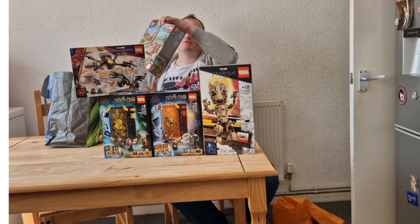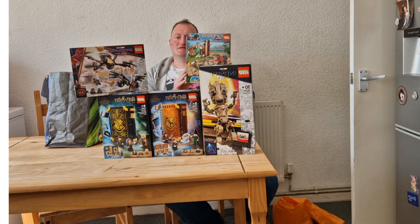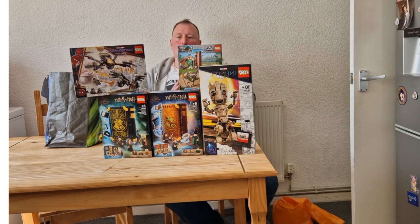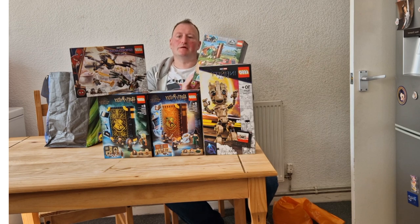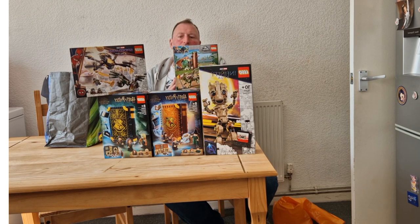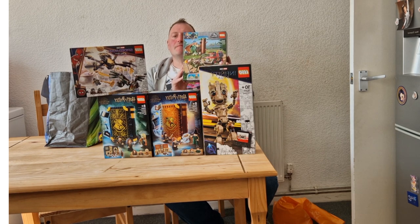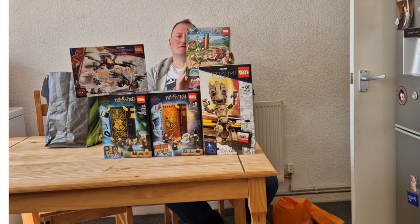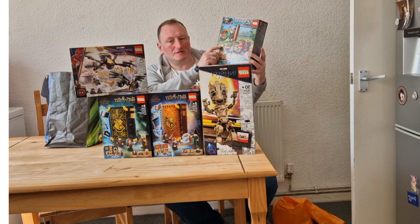The next set I purchased was 76939 Stygimoloch Dinosaur Escape — I said that dinosaur name wrong! This set is awesome. It says 4-plus but every Lego Jurassic Park fan will want this set. It features three minifigures, two exclusive to this set. The two dinosaurs are also exclusive to this set. I paid £10 for this set — it retails for £34.99 and it's also retired. Look at the baby dinosaur, isn't he cute!